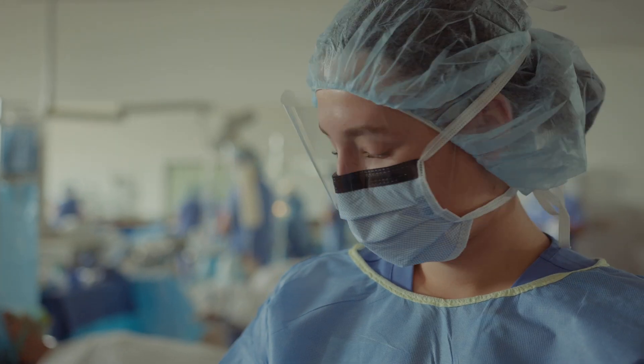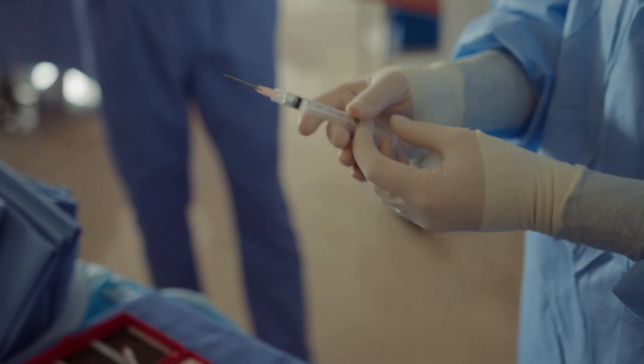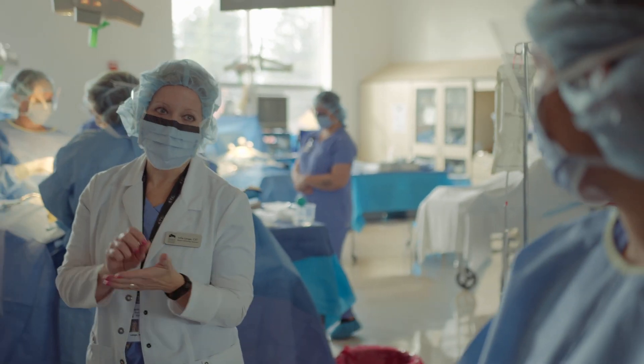What brought me to BTC's surgical technology program is not only my interest in the medical field, but my interest in the surgical field, and definitely how quick the program is and how fast you're getting out into the workforce and into the field. Our surgical technology program is a nine-month program. Our students enter in fall and graduate in the spring, and from the moment they enter the program, they're practicing and learning exactly what they're going to be doing on the job every day in the operating room.